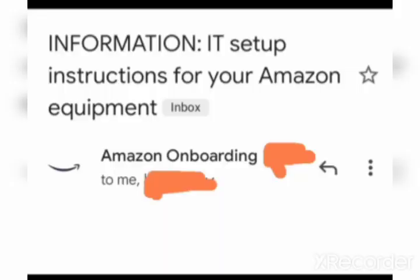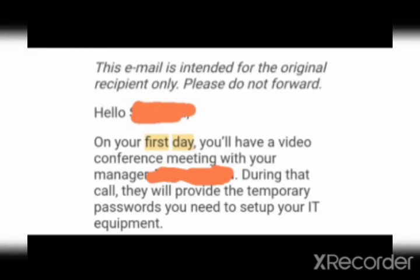You will receive a mail like this — with information regarding IT setup instructions for your Amazon equipment. It's the Amazon onboarding email with your name and your manager's name. When you scroll down, it says: on your first day you will have a video conference meeting with your manager, and during that call they will provide the temporary passwords you need to set up your IT equipment.